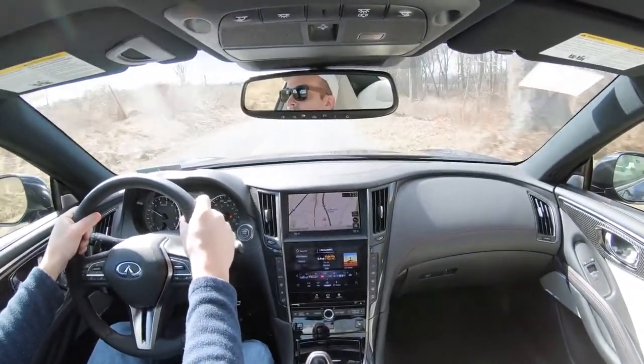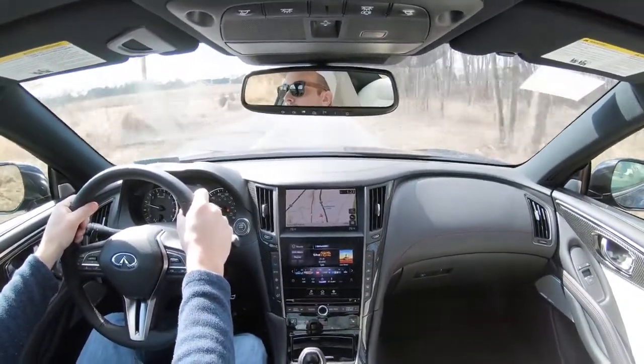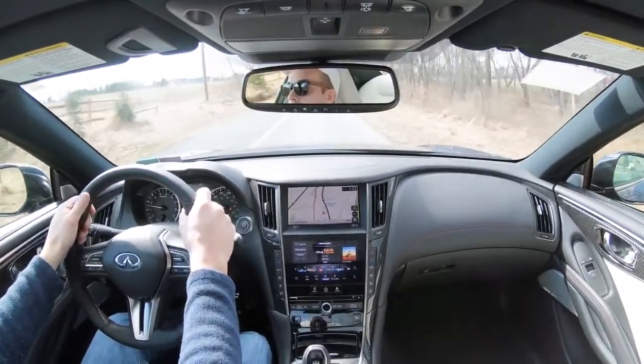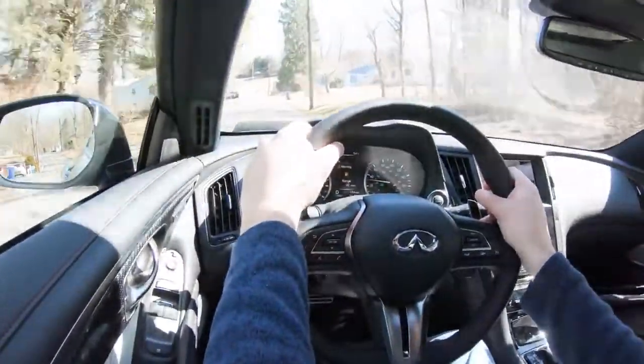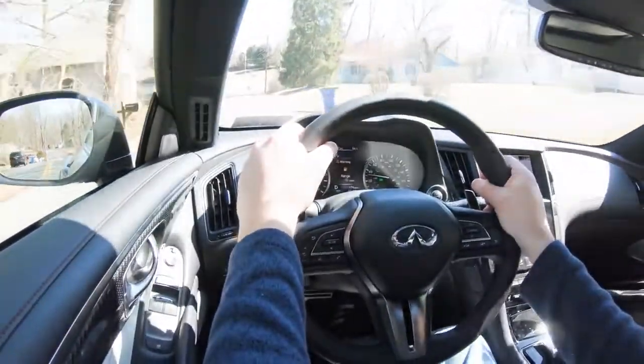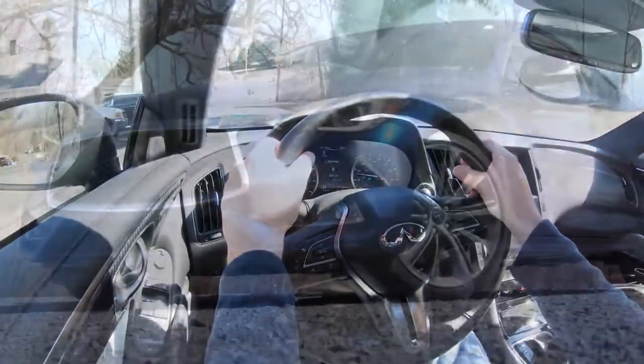Perhaps the only room for improvement I found with visibility is that a head-up display might be nice to help keep your eyes forward — but other than that, it's not necessary. That about rounds up the performance segment of this review. Let's now go ahead and take a look at the exterior of this Iridium Blue 2020 Infiniti Q60 Red Sport.